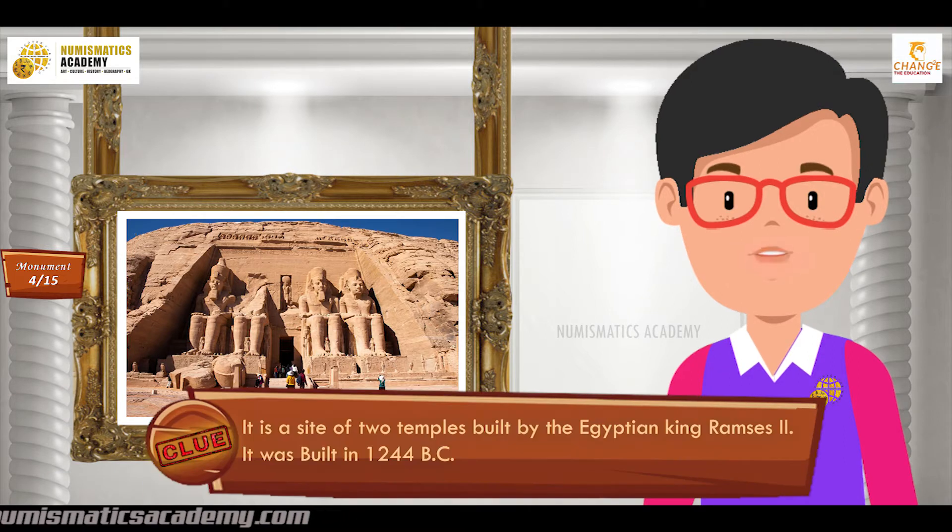If not, here's another clue. It is a site of two temples built by the Egyptian king Ramses II. It was built in 1244 BC.